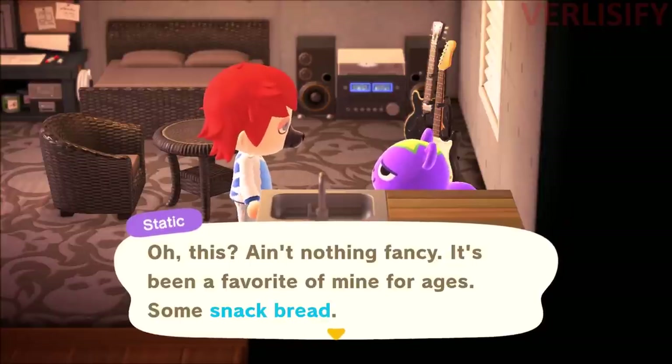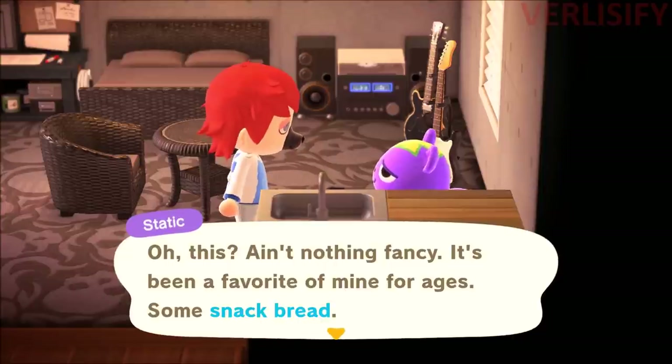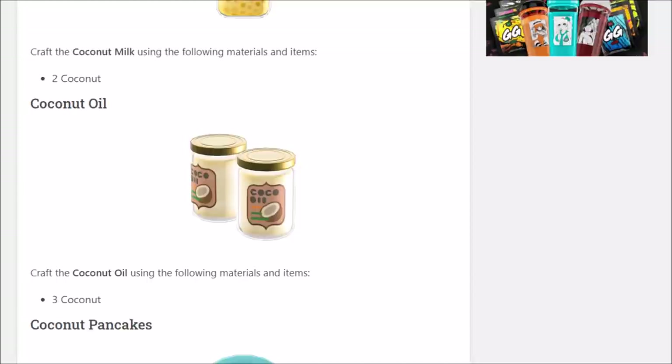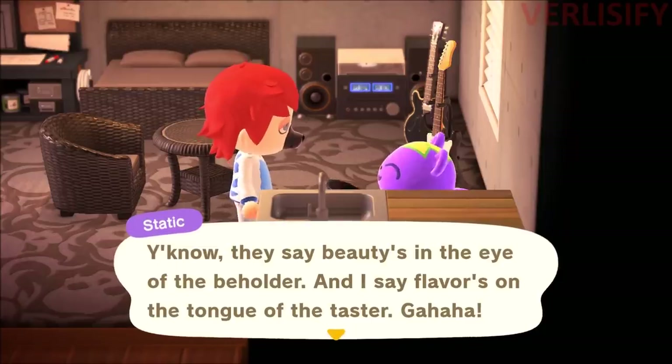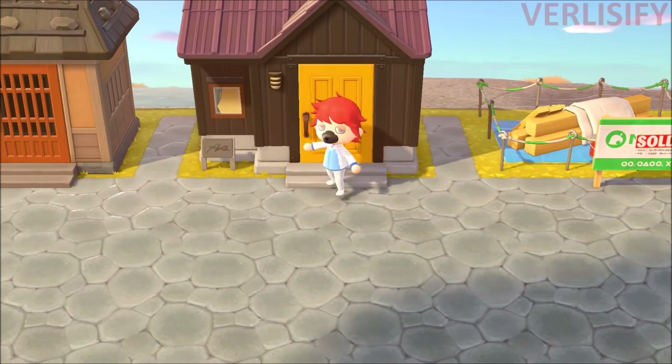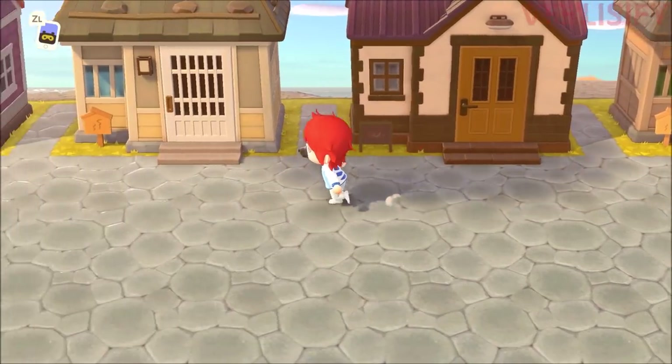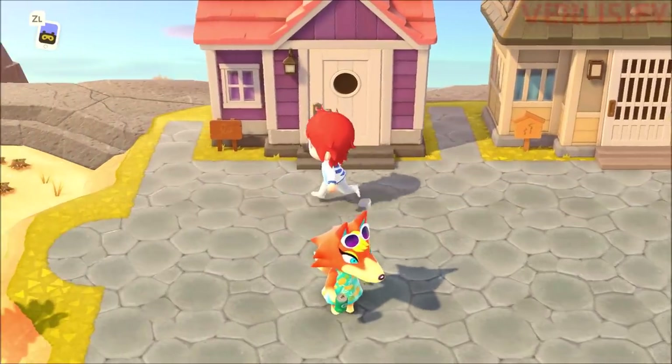I just found Static making some snack bread. It looks like even very basic recipes are the ones you're going to be getting from your villagers, and probably from balloons or from Kapp'n's islands. So even if something looks really simple, like coconut oil, this is probably how you're going to end up with it. Check your villagers, check your Kapp'n island, and hope for the best.